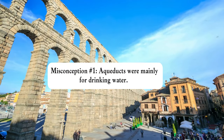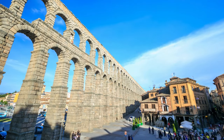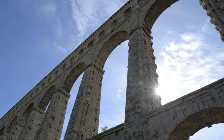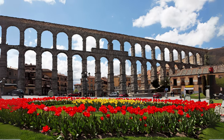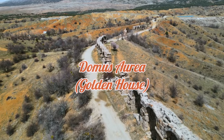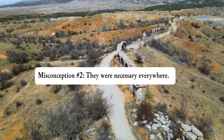Many people assume aqueducts were built mainly to supply the city's drinking water, but only a small percentage was used for this purpose. Most of the water was used for public baths, ornamental fountains, irrigation of gardens, and even to fill private fishponds. Wealthy Romans enjoyed personal water supplies, and one of the most luxurious uses was Emperor Nero's rerouting of water to his Domus Aurea, complete with elaborate fountains and pools.